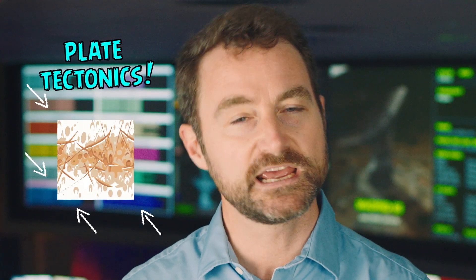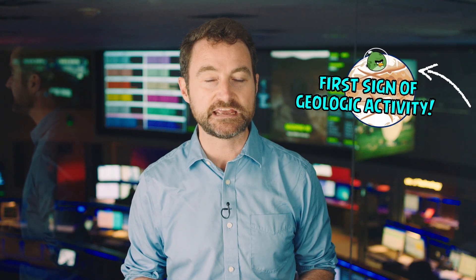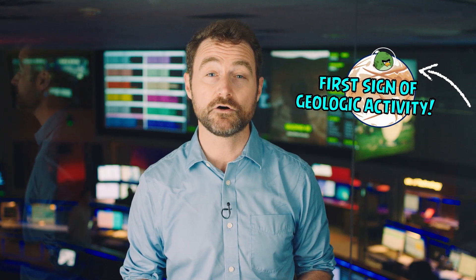Recently, NASA found evidence suggesting that plate tectonics take place in Europa's ice shell. This is the first sign of such geological activity in the solar system beyond our home planet, the Earth.